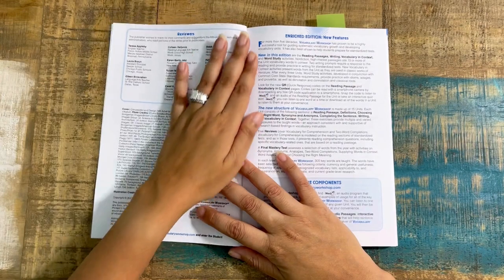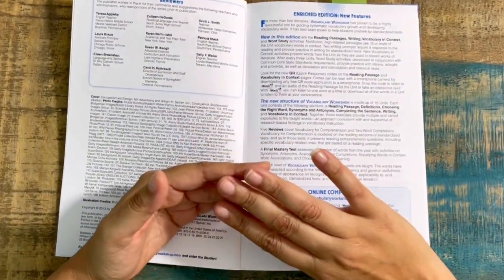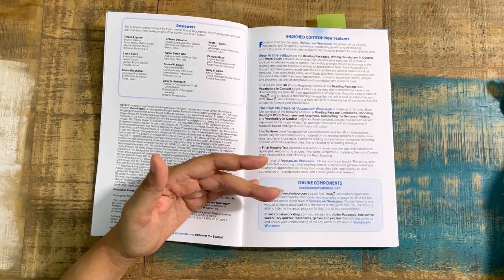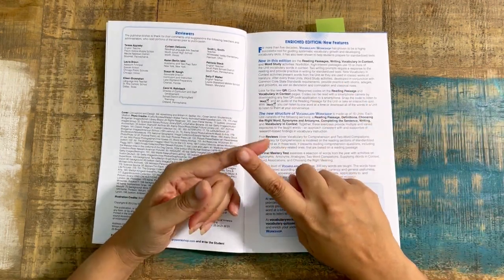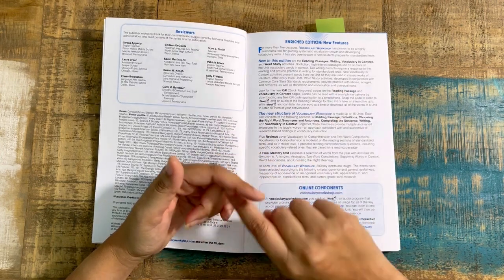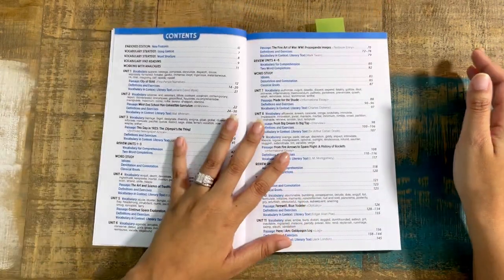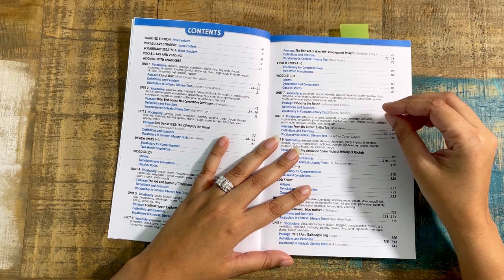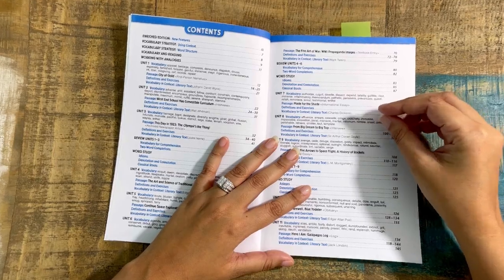In the new Enriched Edition, the added features include reading passages and writing opportunities. You don't have to use every component of it, especially if you have those elements in your full language arts program and don't want to overwhelm your kiddo. So there's vocabulary in context, word study activities, and high-interest reading. You're going to see some QR codes throughout, and those QR codes will let you listen to the pronunciation of words in the passage or for other words in that unit. Let's take a quick look at how the QR code works — I'm doing this right from the phone.